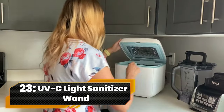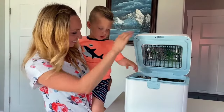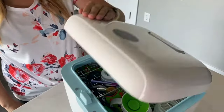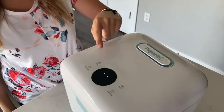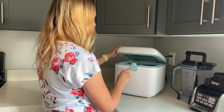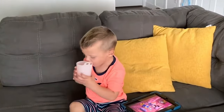Number 23. UVC Light Sanitizer Wand. Banish germs with our UVC Sterilizer. This powerhouse zaps 99.9% of bacteria in just 11 minutes. Its roomy interior handles multiple items at once, ensuring thorough sanitation. Plus, it doubles as a quick dryer, leaving your essentials moisture-free and ready to roll.